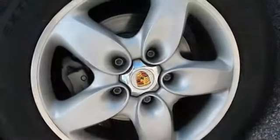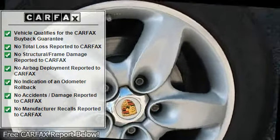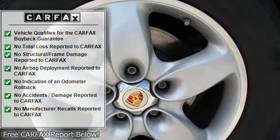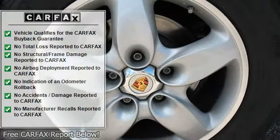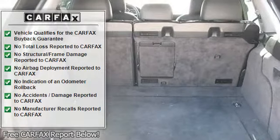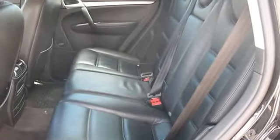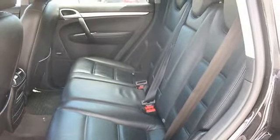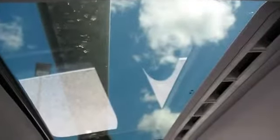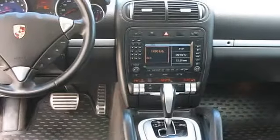Roof rails, heated windshield washers, heat insulating laminated glass with enhanced reflect, rear privacy glass, leather wrapped 3-spoke multifunction steering wheel, power windows, electronic immobilizer with key transponder, dry sump lubrication with dual oil pickup, brake pad wear sensors with dash warning light, 26.4 gallon fuel tank.